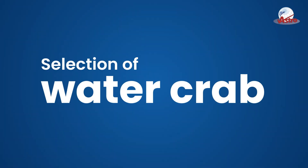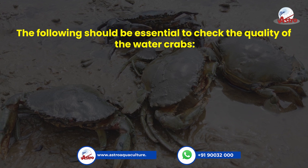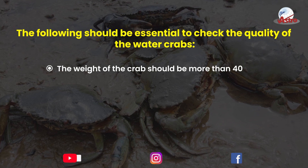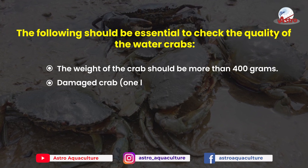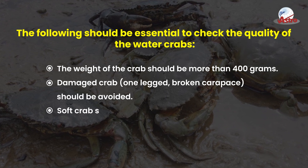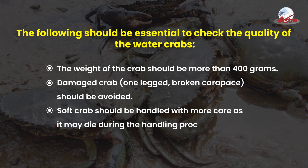Selection of water crab. The following should be checked to assess the quality of water crabs: the weight of the crab should be more than 400 grams. Damaged crabs — one-legged or with broken carapace — should be avoided. Soft crabs should be handled with more care as they may die during the handling process.